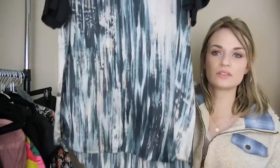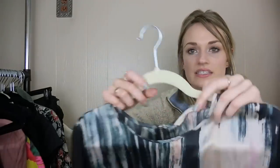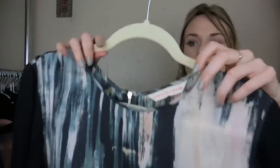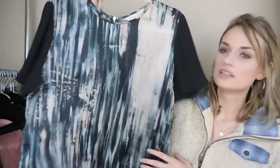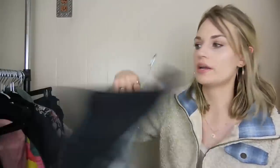Rebecca Taylor — a really pretty silk printed blouse, size 12. I love picking up larger pieces for my closet. Just a little zip detail in back.